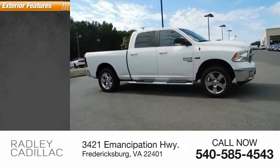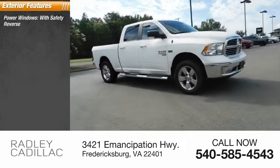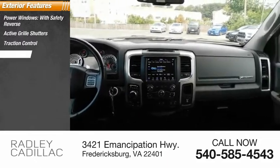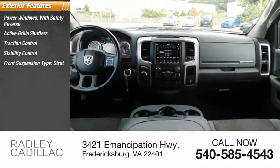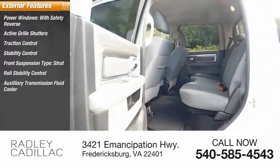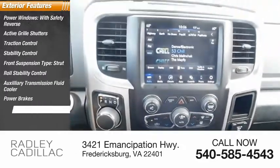Here are some of this vehicle's great options: power windows with safety reverse, active grille shutters, traction control, stability control, front suspension type strut, roll stability control, auxiliary transmission fluid cooler, power brakes, braking assist.